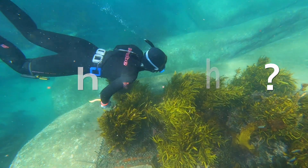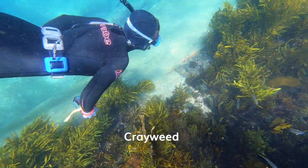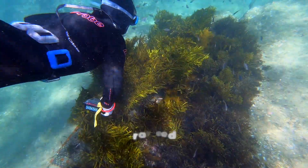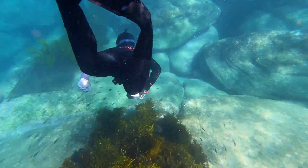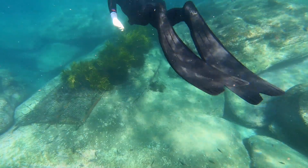My name is Maddie Langley and I'm a marine biologist working with Operation Crayweed. As you're swimming or snorkeling through Cabbage Tree Bay you might come across these strange-looking mats on the rocks that have pieces of seaweed attached to them. What you've actually come across is part of our Crayweed restoration project.